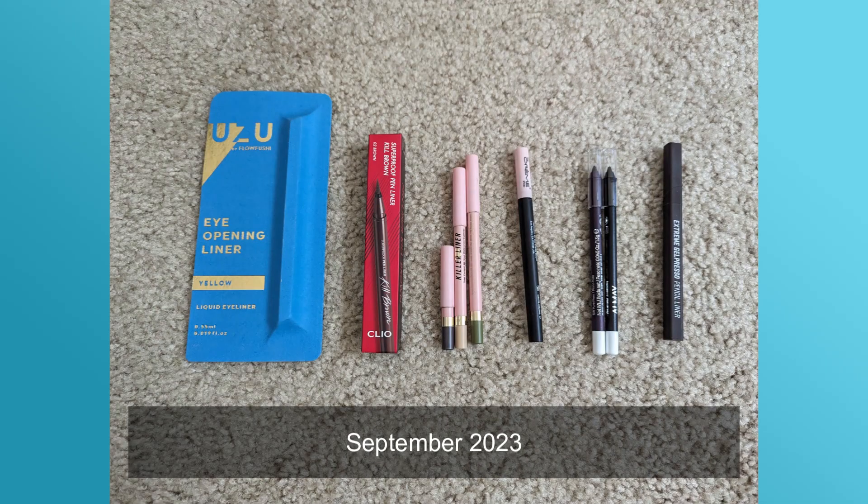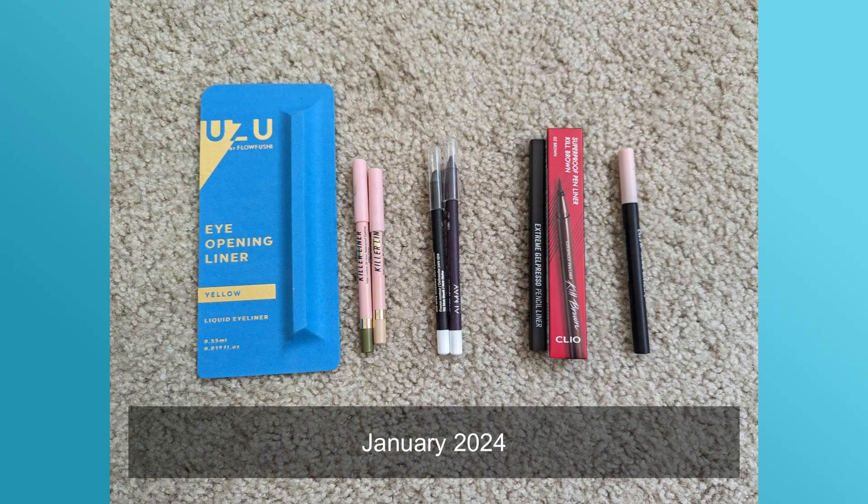Moving on to eyeliners — I previously had nine and now I have eight. I used up a Too Faced liner in the shade 'Killer Storm,' which was a gray eyeliner. I really liked it — it didn't smudge even on the outer corners of my eyes. I don't tight-line or use liner in my waterline because I have very sensitive eyes. I wouldn't repurchase it though; I don't think it's worth the money.